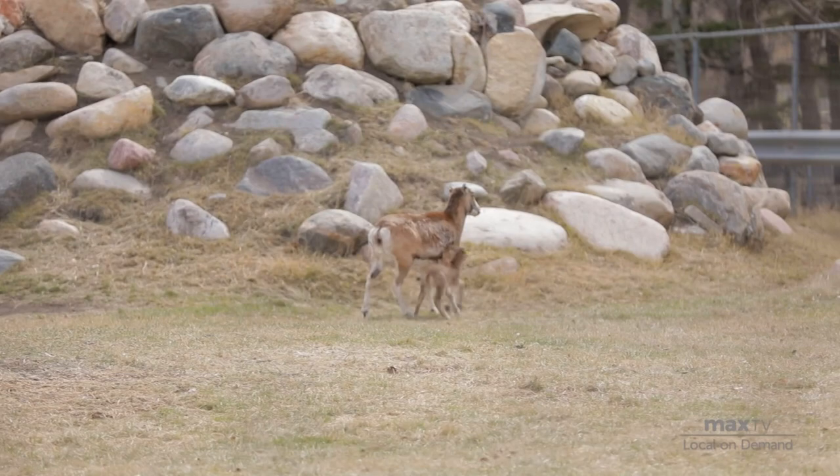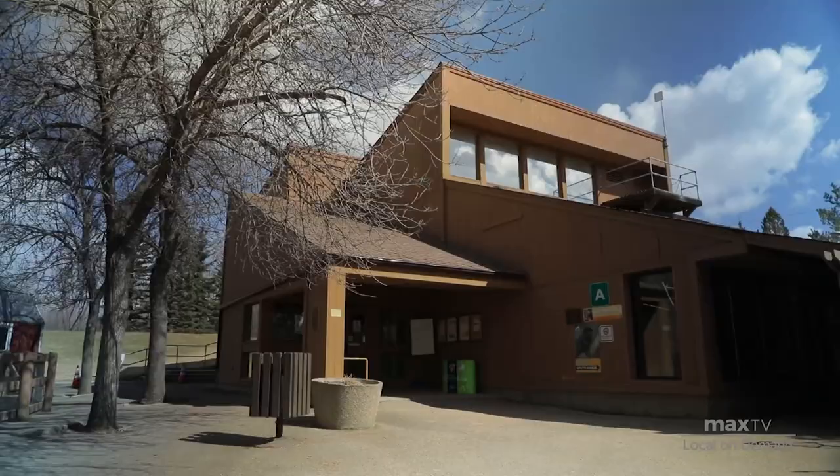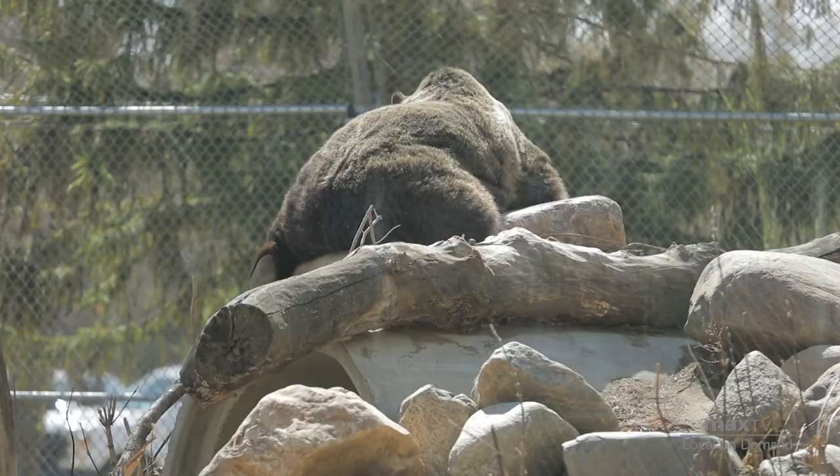I think it's really important that guests have a place to come where they can learn about animals, learn about nature, and find that connection. It's also really important that I play a role in conservation. What we do here helps conserve species, and I'm really excited about that and happy that I can contribute to it.